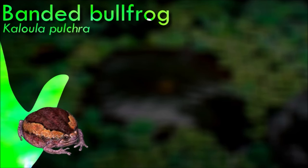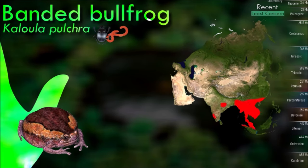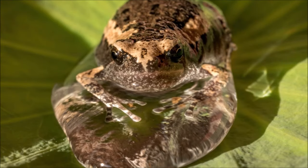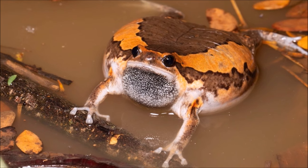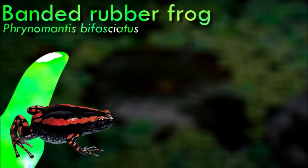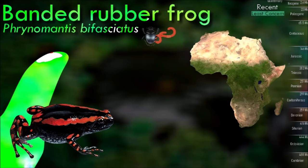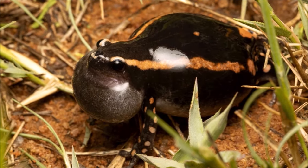While not known for loud vocalizations like some other frogs, banded bullfrogs can produce a series of low-pitched, raspy calls often described as chirps or croaks, used in communication during the breeding season. Their diet primarily consists of small invertebrates and other small prey captured with their sticky tongue. They are adaptable and can thrive in both urban and rural environments. The banded rubber frog is found in southern Africa, in natural habitats such as savannah, dry shrubland, and freshwater marsh. These frogs release a milky toxic substance through their skin that is toxic to other frog species and humans.